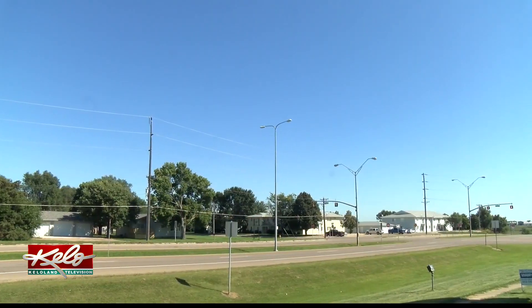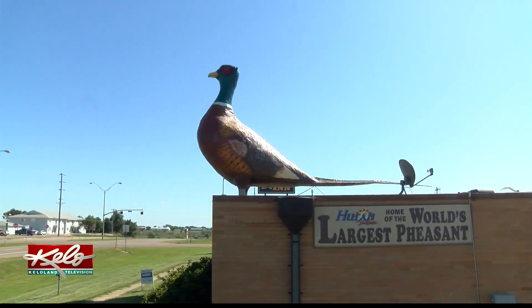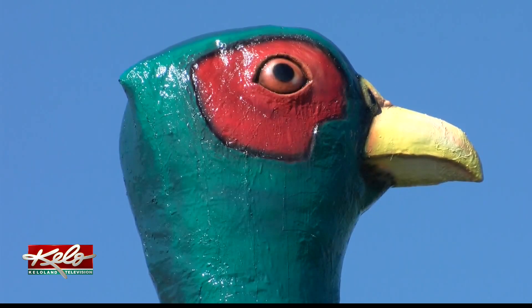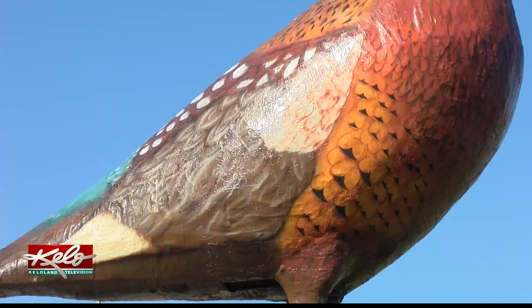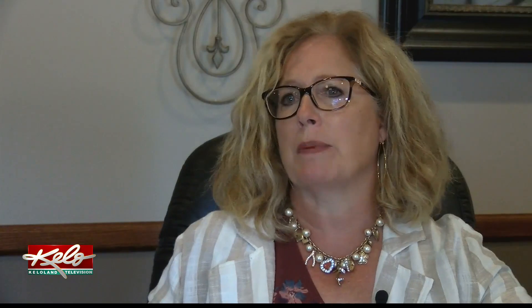Over the years, the pheasant has had to withstand South Dakota weather. Back in July, it was repainted and touched up. In 2011, the bird got a makeover followed by a rededication. There was a pheasant restoration committee that got together, and it was completely restored with a new dedication ceremony in October of 2011.